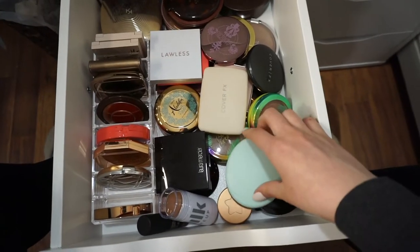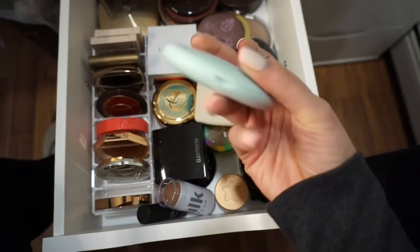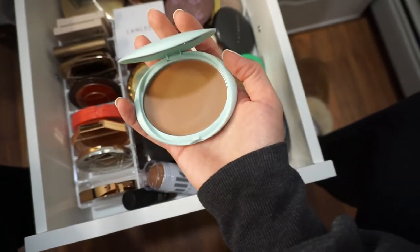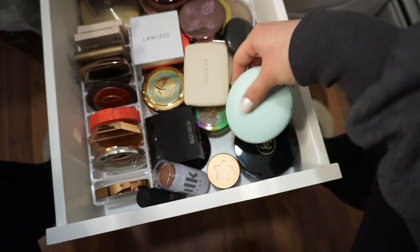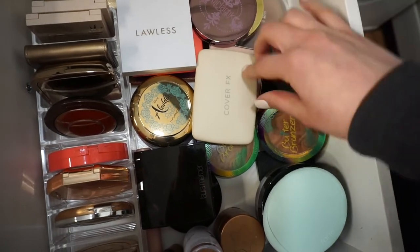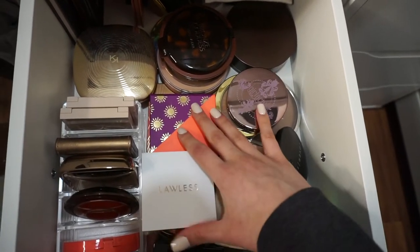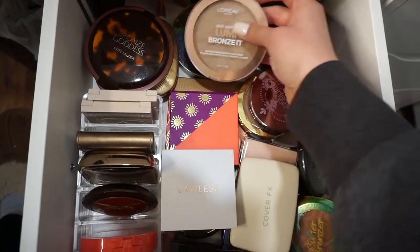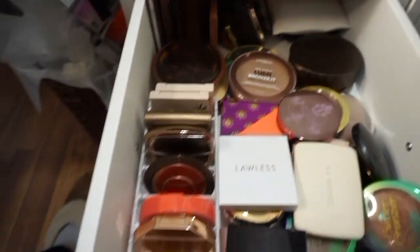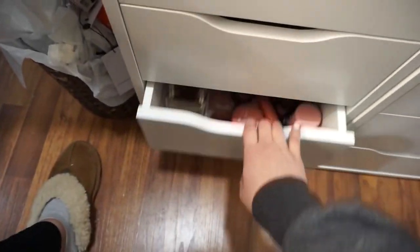Over here is my bronzer drawer. I have some cream bronzers up front — I tried the Kaja one and another one on either side of my face in my last video and I'm obsessed; it blended out so simply with my beauty blender. I have my Chanel cream bronzer, Milk Makeup cream bronzer, Physicians Formula butter bronzers, Cover FX, Lawless, Galactic, Milani, Tarte, Estée Lauder, L'Oreal, Too Faced, and Laura Geller bronzers, as well as some contour palettes in the back. I love these drawers because they're longer so you can fit more products and spread things out.